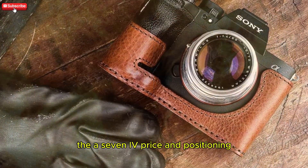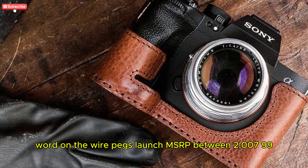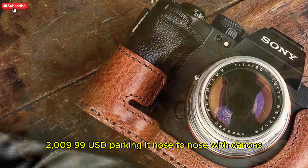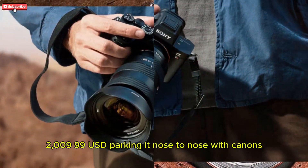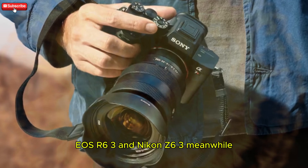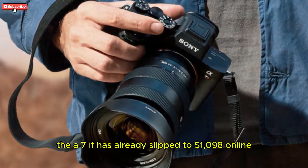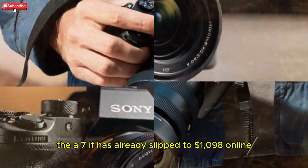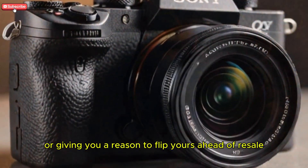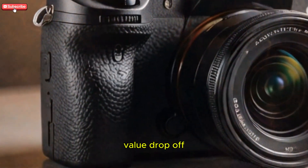Word on the wire pegs the launch MSRP between $2,799 and $2,999 USD, parking it nose-to-nose with Canon's EOS R6 Mark III and Nikon's Z6 III. Meanwhile, the A7 IV has already slipped to $1,198 online, tempting budget watchers or giving you a reason to flip yours ahead of a resale value drop-off.